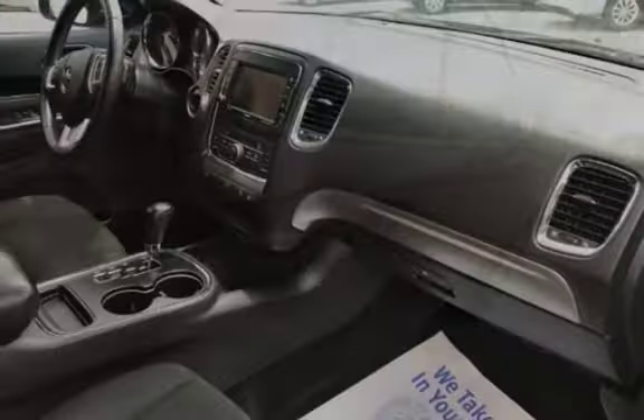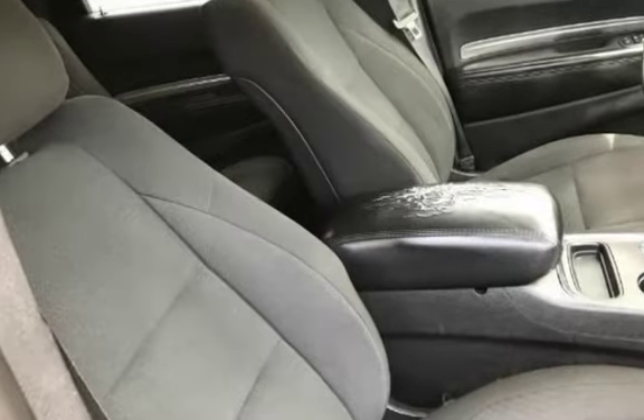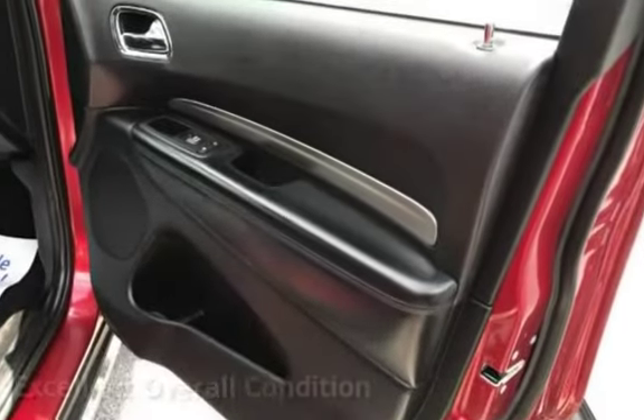This four-door SUV has a six-cylinder, 3.6-liter V6 engine, with rear-wheel drive and an automatic transmission. This vehicle is in excellent overall condition.